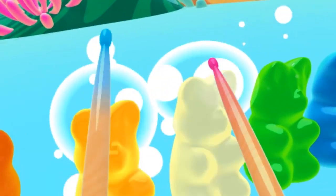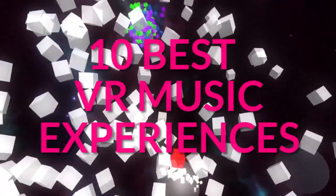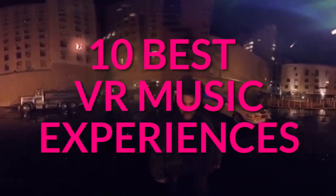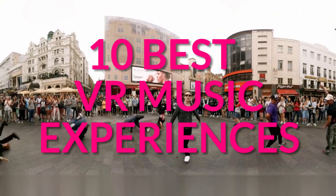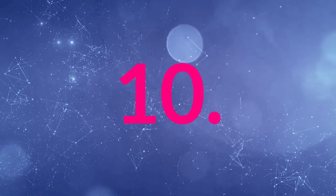Hi, Embryonic here. Today we're looking at the 10 best uses of music in virtual reality. We've got a lot of stuff from major studios to indie dev to just really cool experiments for you to see today.